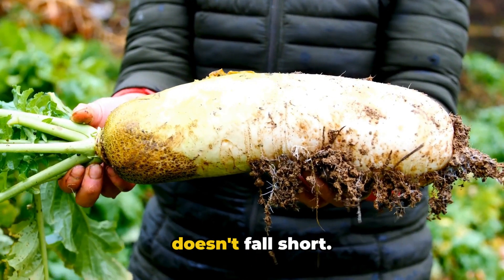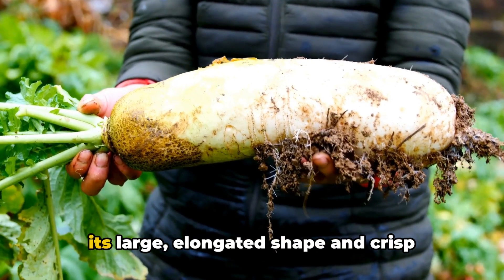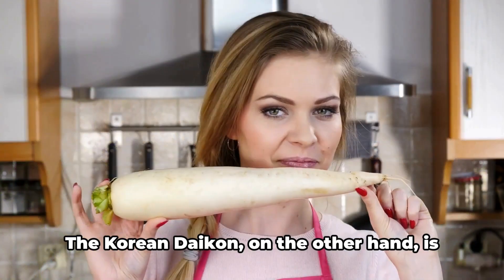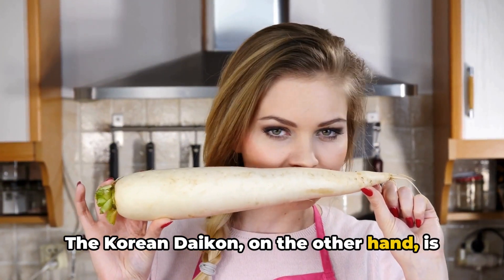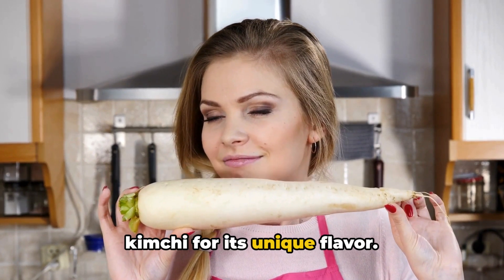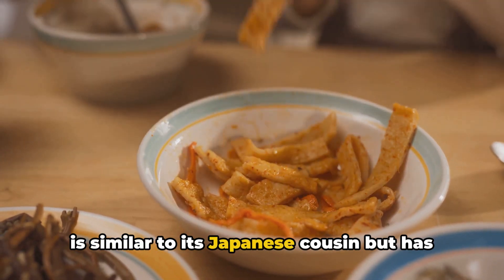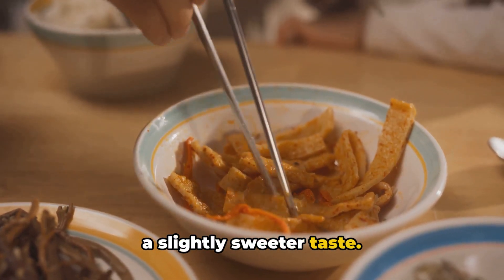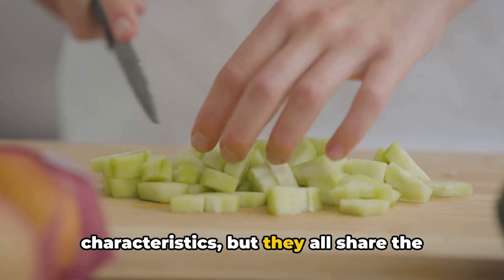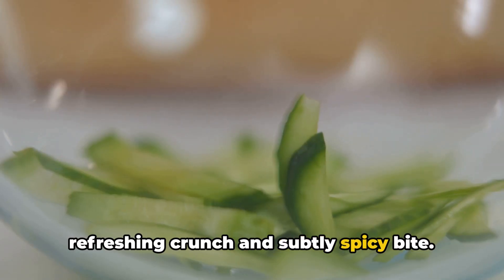When it comes to variety, daikon doesn't fall short. The Japanese daikon, often recognized for its large elongated shape and crisp texture, is a favorite in many Asian cuisines. The Korean daikon, on the other hand, is smaller and usually green, often used in kimchi for its unique flavor. Lastly, we have the Chinese daikon, which is similar to its Japanese cousin, but has a slightly sweeter taste.